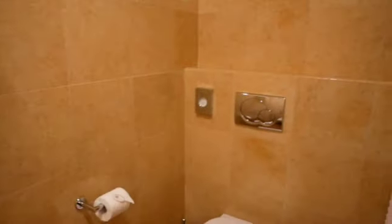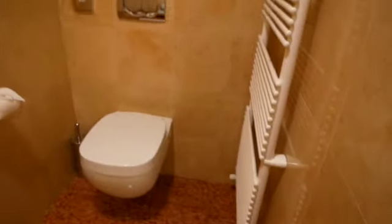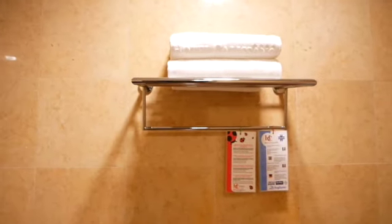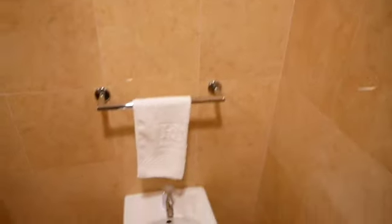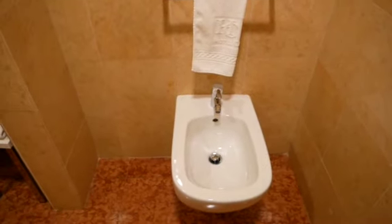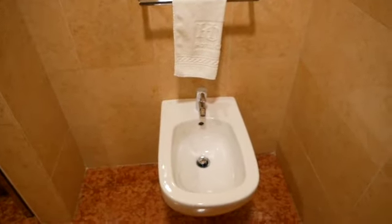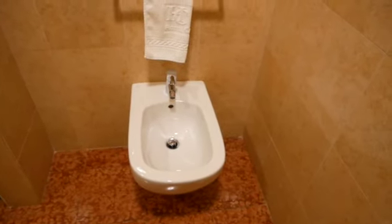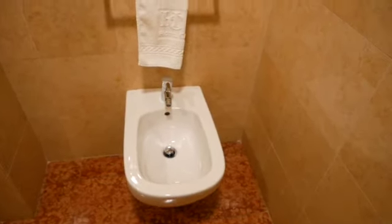The toilet area is quite small but okay. There's a place to store the clean towels, and look at this guys — a bidet! Is it called a dubai or bidet? A bidet — not dubai! So, a bidet. I'm not gonna use that.